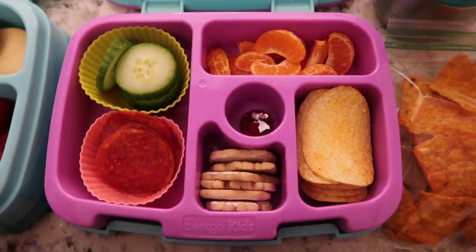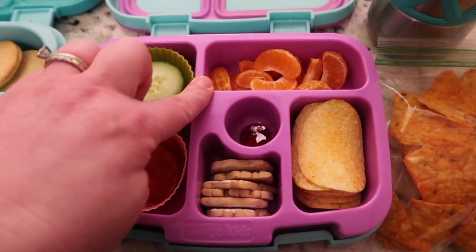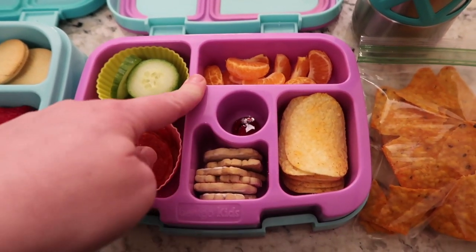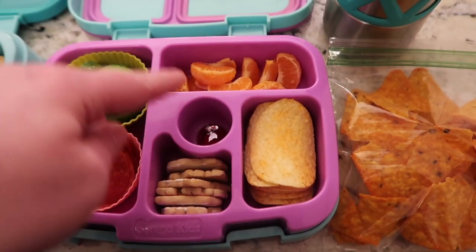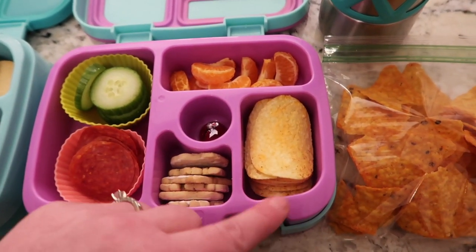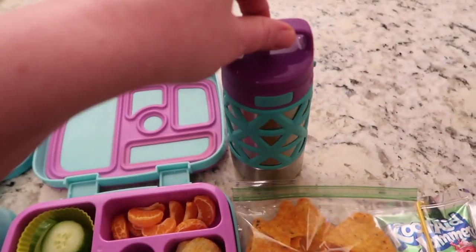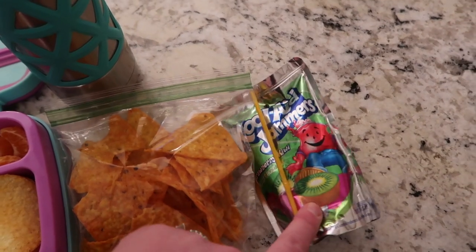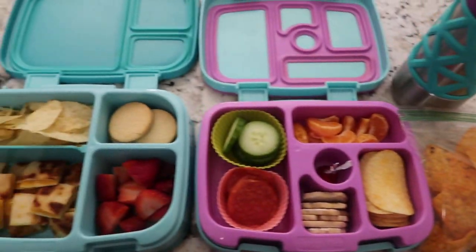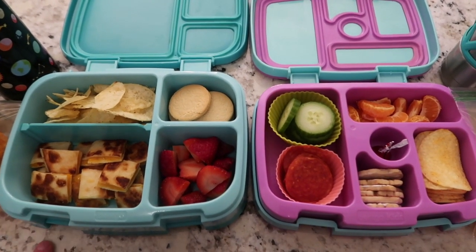Over here for Lucy, she's got a very snacky lunch — some pepperoni, some cut-up cucumbers, a clementine cutie orange that I peeled for her. They don't have a lot of time for lunch, so anything I can do to make it easier for them. She's got some iced animal cookies, some barbecue Pringles, and a little Hershey kiss for dessert. She's got her water for her desk and juice with her lunch, and then she has Doritos for snack as well. Fingers crossed — we'll see how it goes.